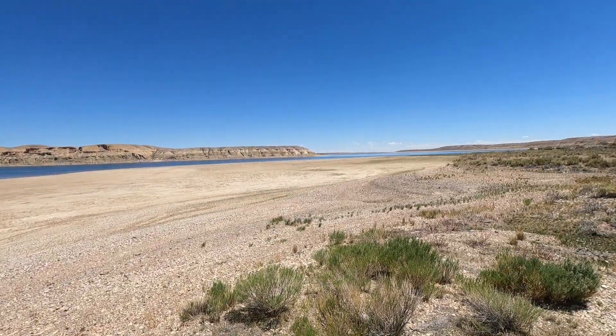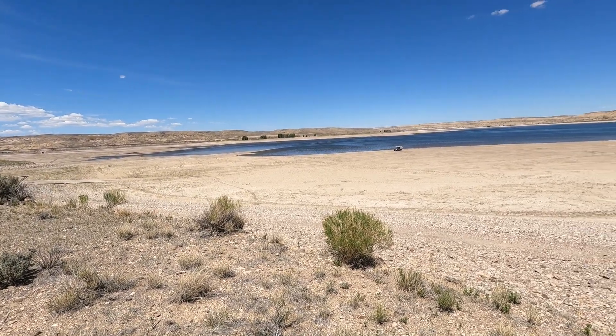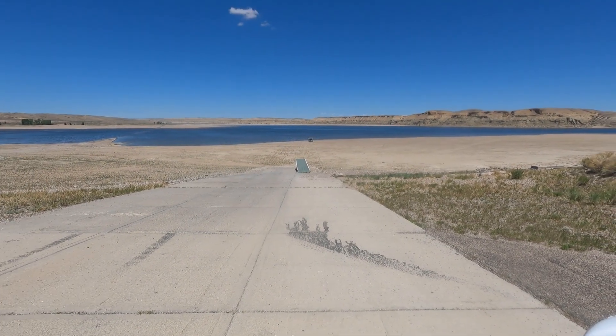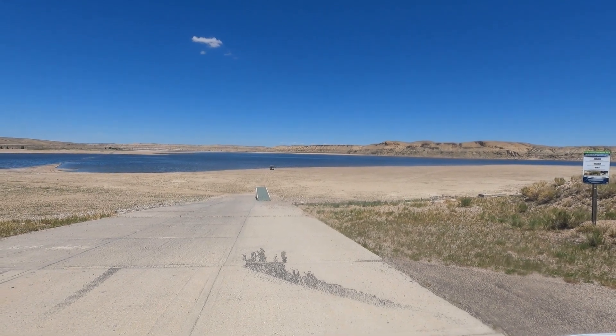This is Lake Fontenelle behind me. It's fed by the Green River. It's off of Highway 189 as we head to the Rocky Mountains by Pinedale, Wyoming. Once again, Lake Fontenelle, fed by the Green River here in western Wyoming. This is the boat ramp — there's a lot of distance between the end of the boat ramp and the water. They're either expecting a great deal of runoff, or this is very dry.